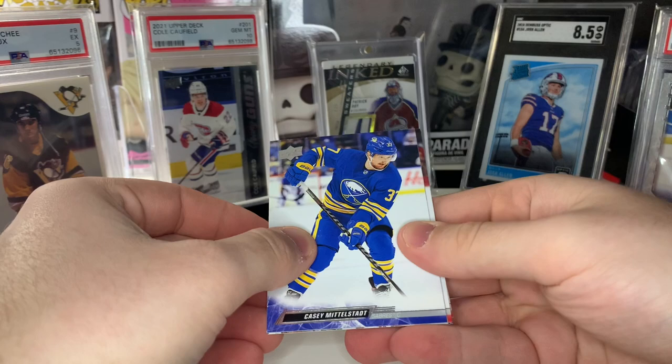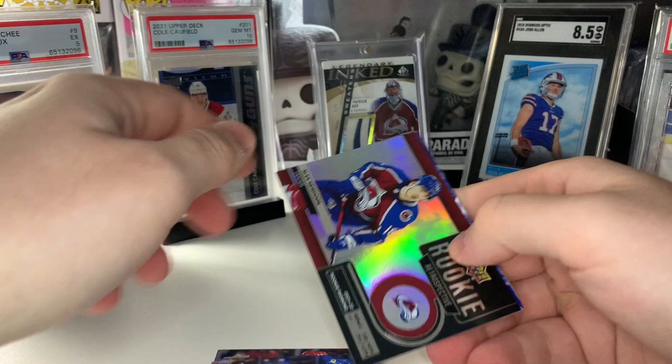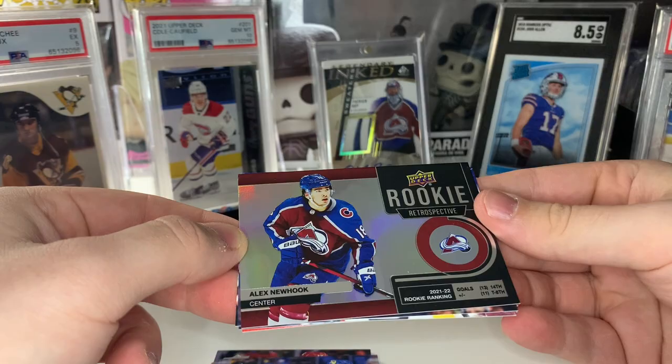What is this? It's going to be a Rookie Retrospective of Alex Newhook — 14th in goals and tied for eighth in plus/minus. Interesting.